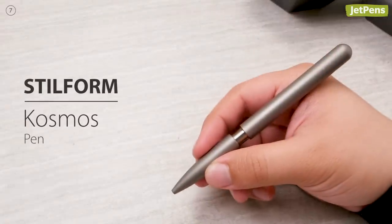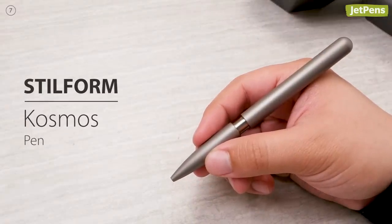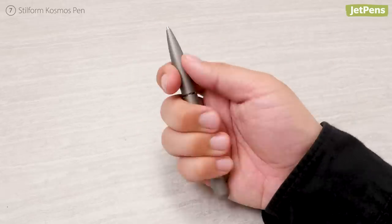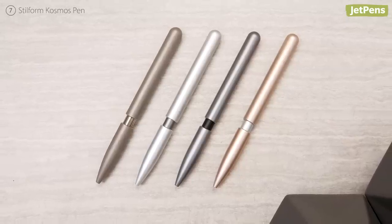The Stilform Cosmos Pen is a simple but elegant take on the retractable pen. It uses a magnetic mechanism to extend and retract — instead of clicking, you push the pen together to write and pull it back apart when you're done. It's available in a variety of stunning colors and finishes.